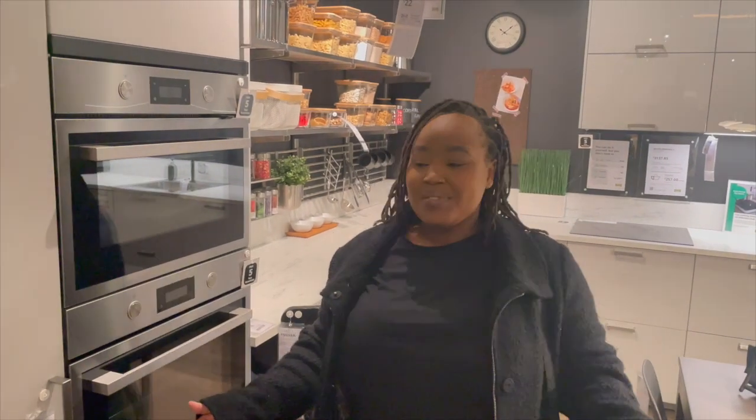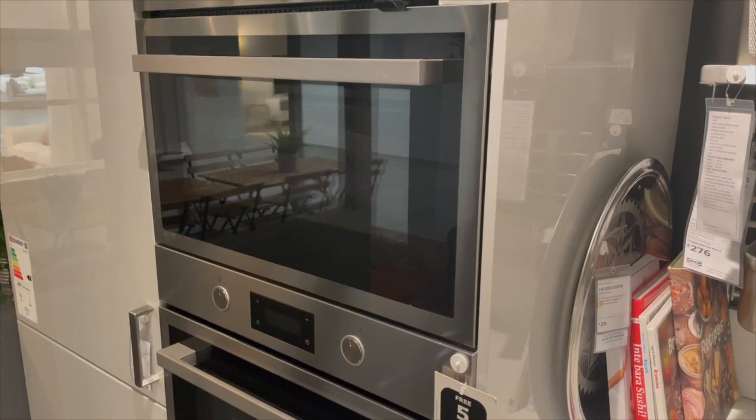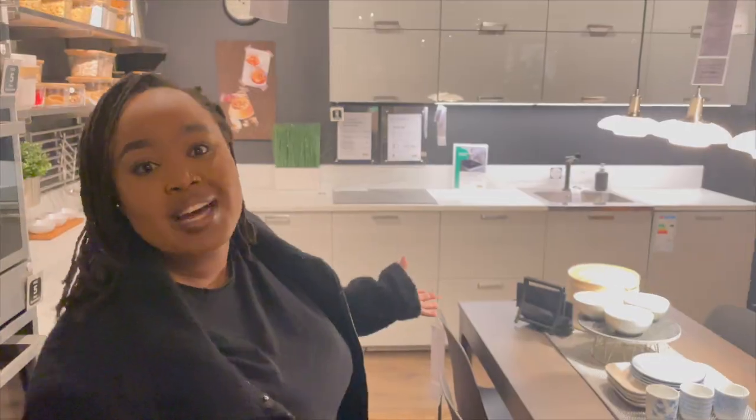Such a nice kitchen. Should I just decide to make my Swedish meatballs? They've got an oven, they've got seats, they've got plates, they've got everything I would need — so why not?